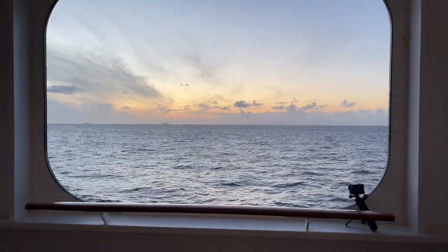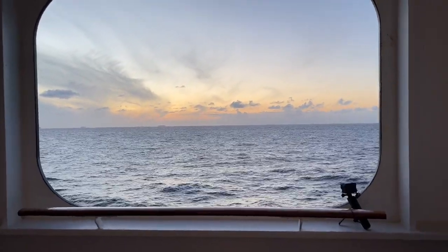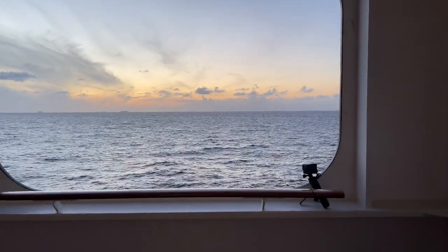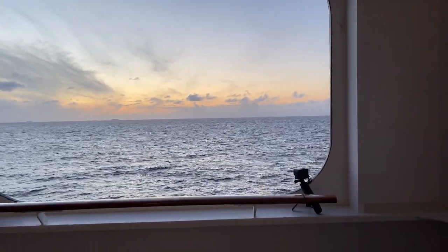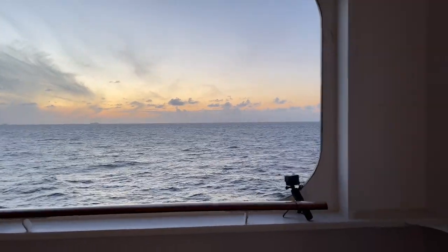He's camera shy when he hasn't had a gin or two. Oh, you can see my GoPro — it's all ready. I was taking videos of the sunset.